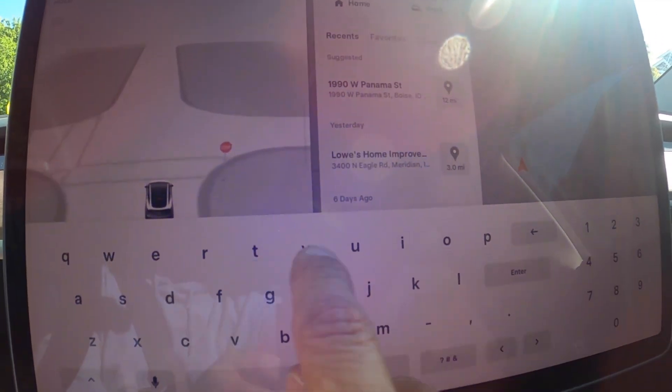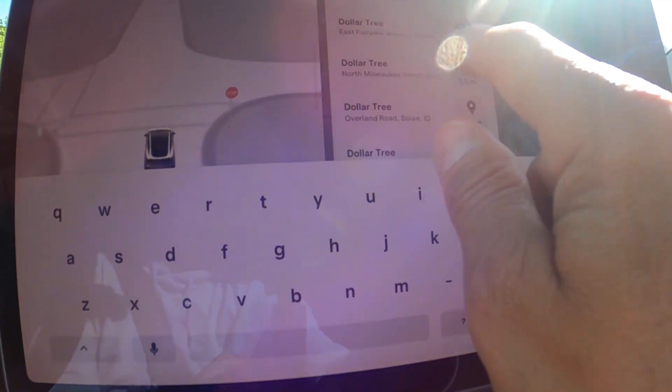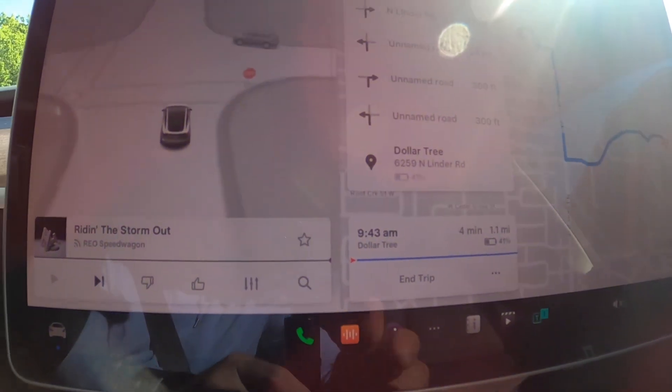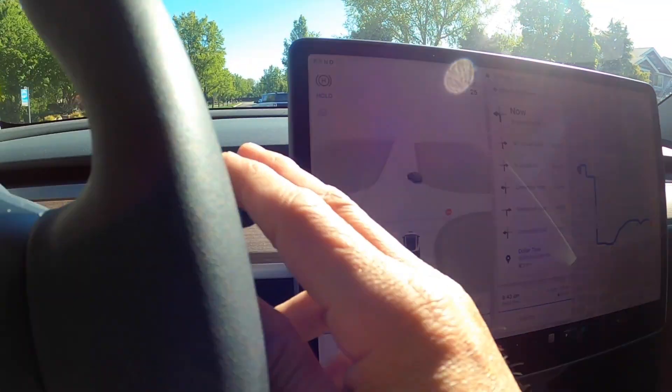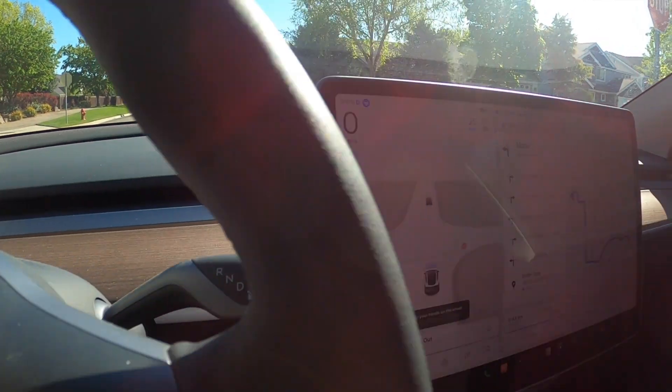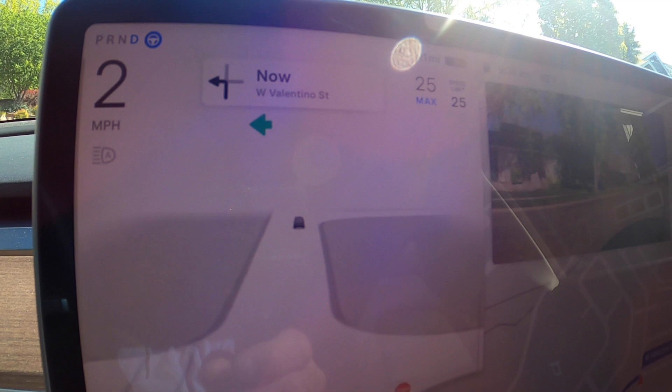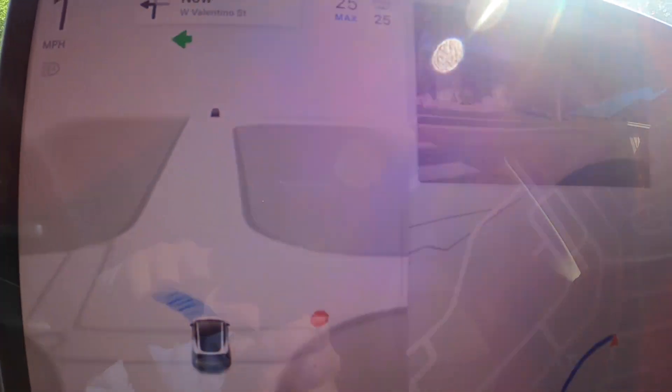I'm going to put in a place that we want to go — let's go to the Dollar Tree. To start full self-driving, you're going to push down on the stock, and it starts driving. It put the blinker on by itself, which is pretty cool.